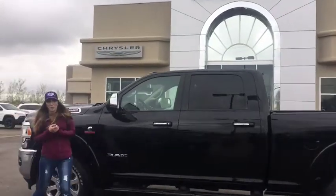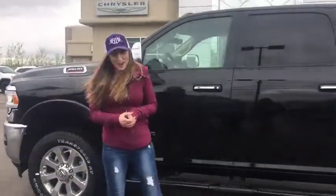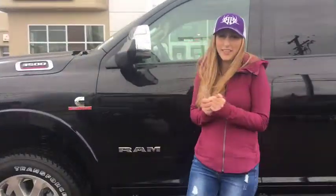Hey guys, it's Jill down at Redwater Dodge, home of the $10 oil change and rig ready rams. It's cold out today, so I'm going to show you this 2019 Ram 3500.